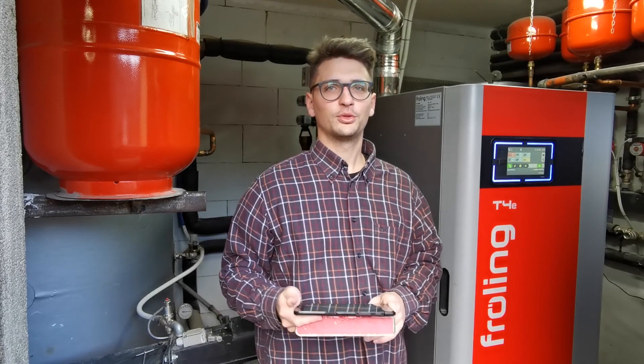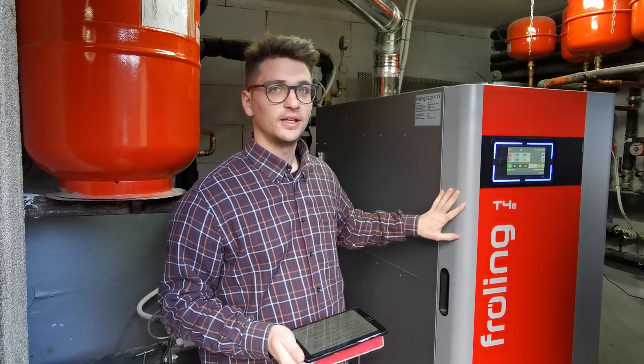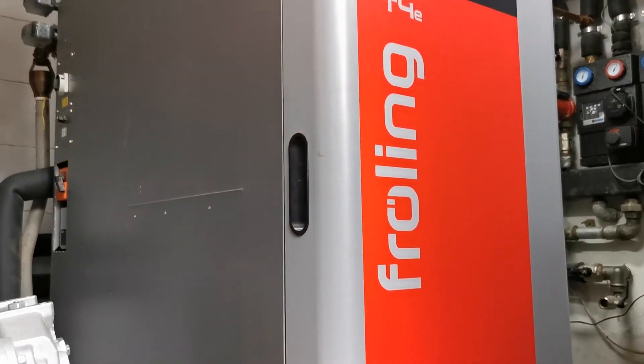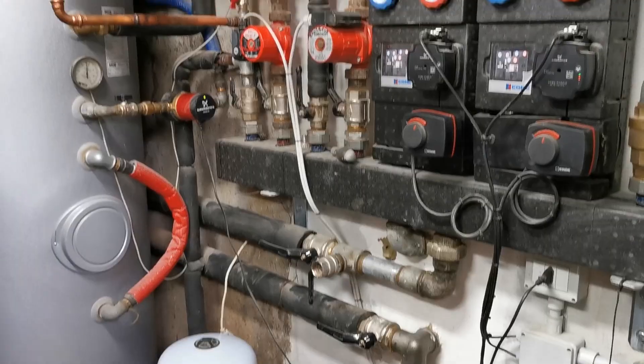Profilo is back on YouTube to tell you about our brand new sustainable heating system. This is the Frolin T4E wood chip and wood pellet boiler — the most technological and innovative wood chip boiler you can find on the market up to now.